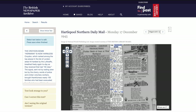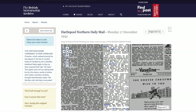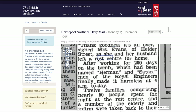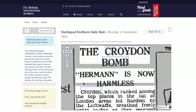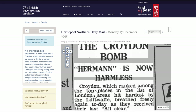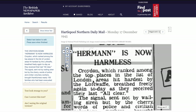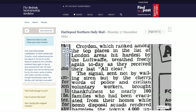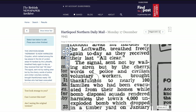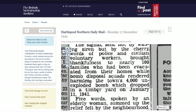The Hartlepool Northern Daily Mail, Monday the 19th of December 1945: 'The Croydon bomb Herman is now harmless.' Croydon, which ranked among the top places in the list of London areas hit hardest by the Luftwaffe, breathed freely again today as they received their last all-clear. Nearly 100 families had been evacuated while bomb disposal squads rendered harmless the town's 4,000 pound unexploded bomb, which dropped in a timber yard on January 11th, 1941.